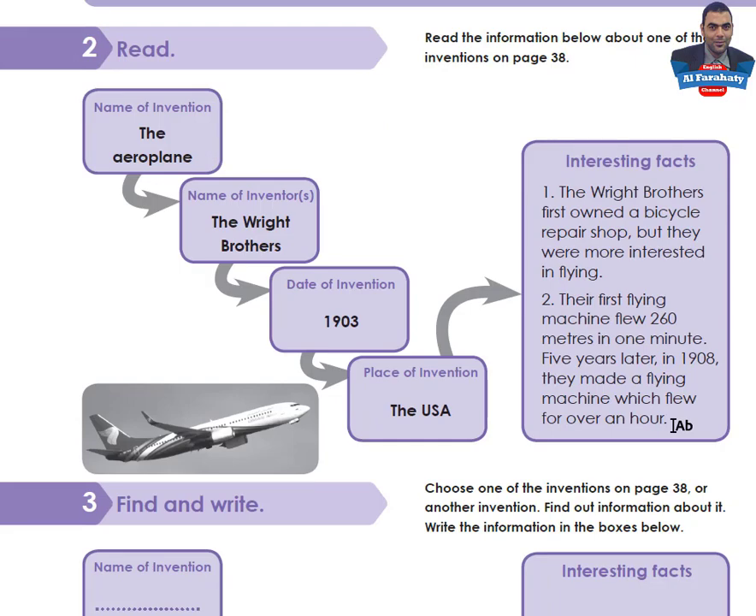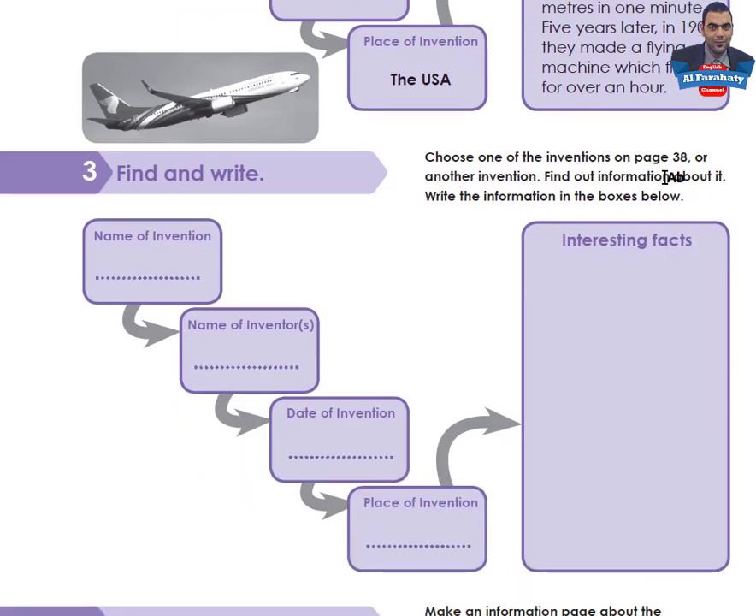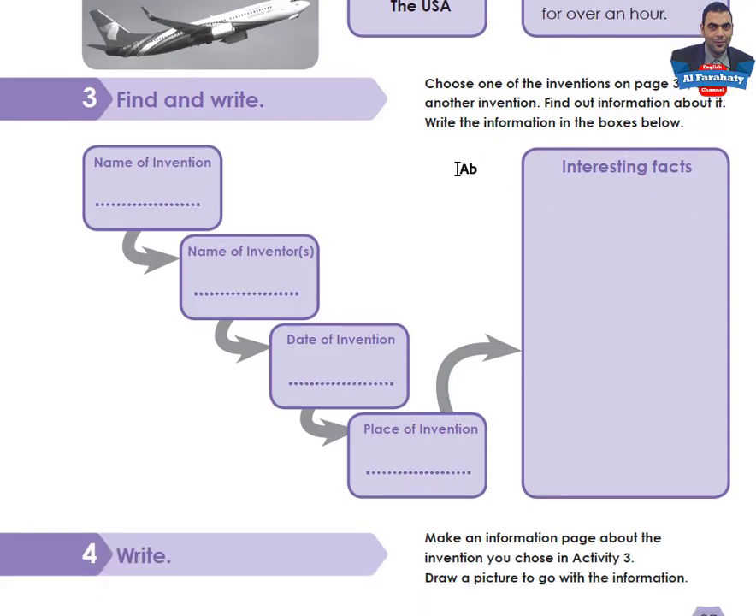You are asked to read Activity Two as an example, because in Activity Three you are asked to complete an information box. Activity Three: Find and write. Choose one of the inventions on page 38 or another invention, find out information about it, and write the information in the boxes: name of invention, name of inventor or inventors, date of invention, place of invention, and some interesting facts.